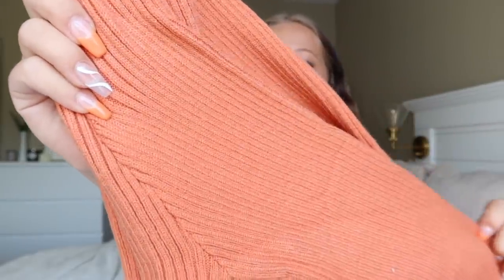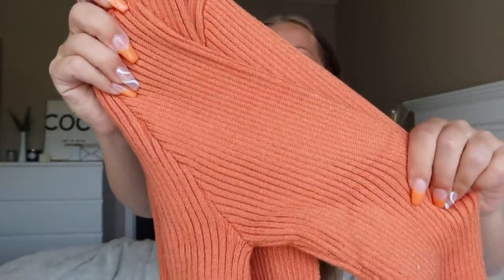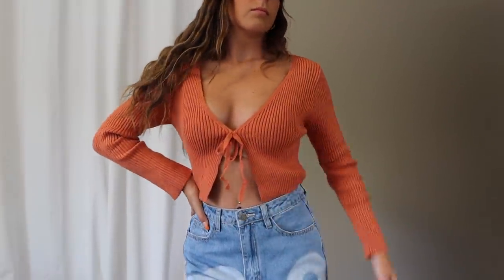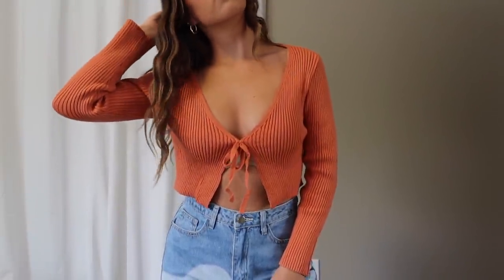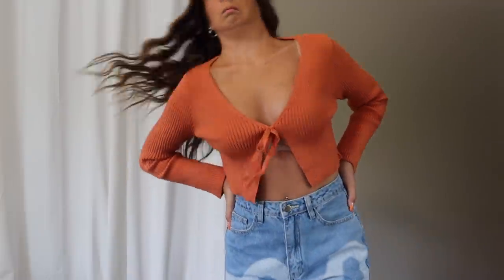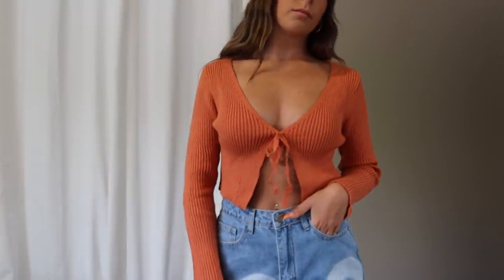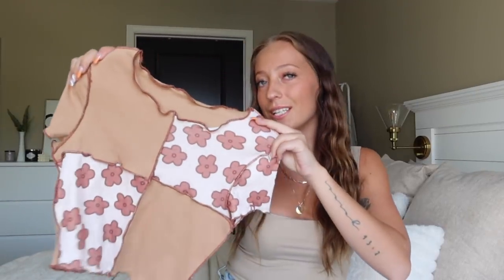Next is a sweater in a gorgeous peachy orange color — I feel like this is the perfect shade of orange going into fall. It's a cute little tie-front sweater style that's been a trend for a while, and I'm still loving it. It's super cute on its own or as a layering piece with a little tank underneath. I actually picked this up a few months ago in a different color and loved it. The quality is 10 out of 10 — ribbed, great thickness, soft. Picked it up in a small and the fit was perfect.